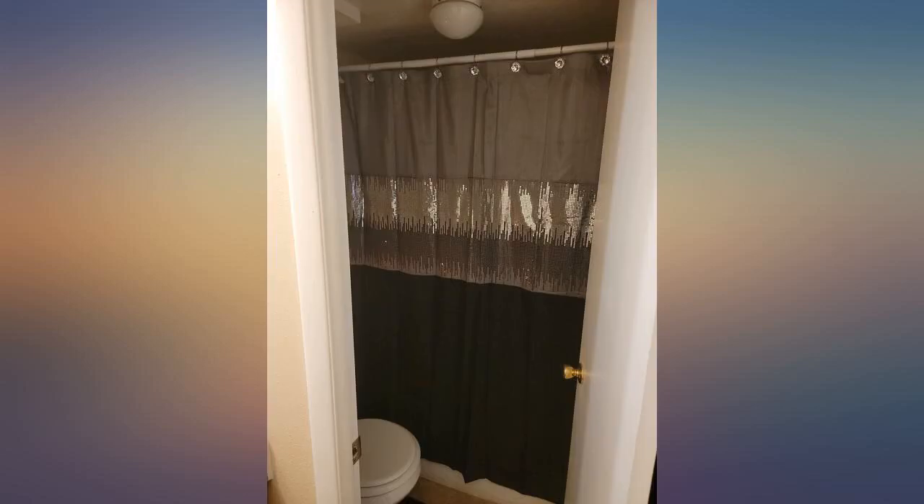I found something somewhat similar in a store but it was $50 plus and my husband was not having any of that. Great price and great quality. No problems with any sequins coming off or anything. Now I may have to get the one just like this in purple too.